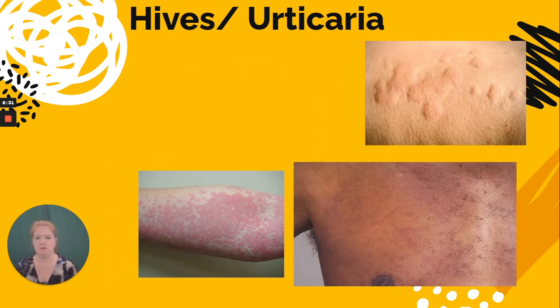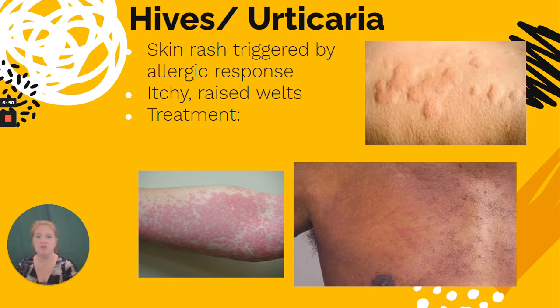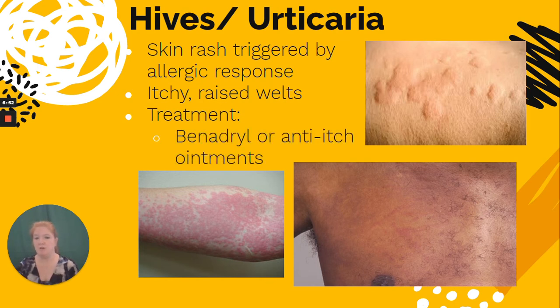Hives, or urticaria, is a skin rash triggered by an allergic response. It's important to note that it appears differently on light skin versus dark skin, but it results in itchy raised welts that are often red. Treatment includes Benadryl or anti-itch ointments.